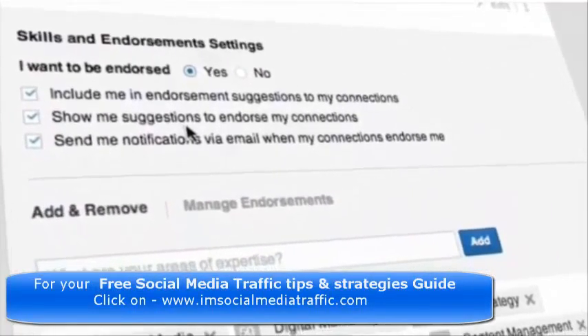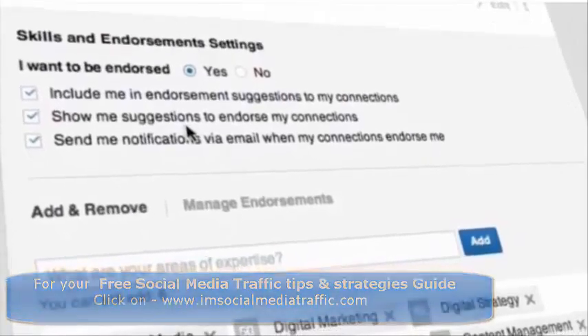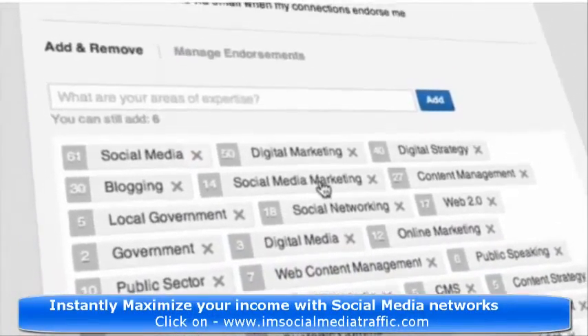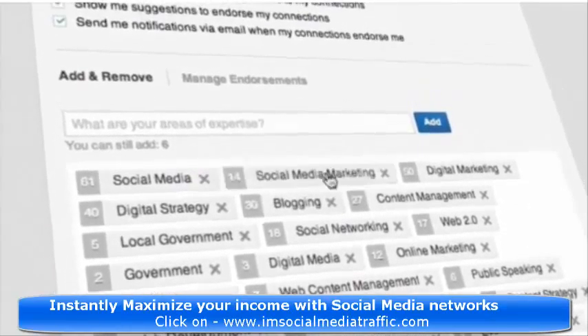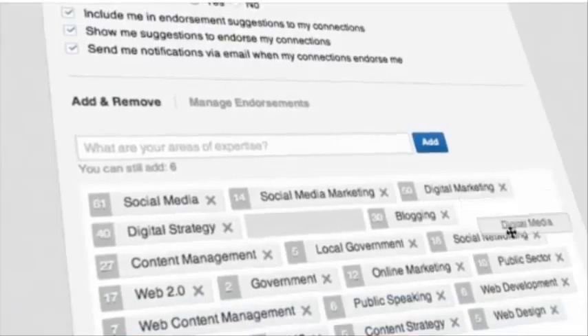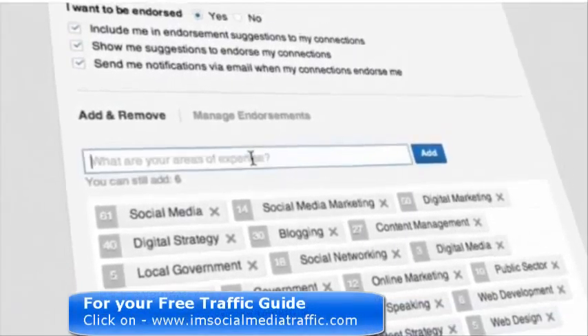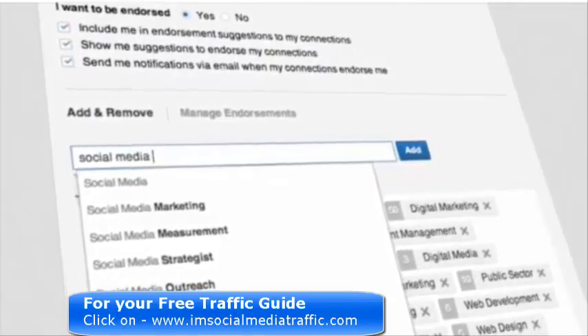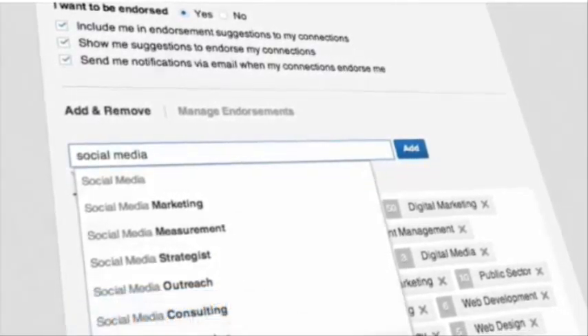Here you can see that endorsements now come with settings where you can control what you see and what others see. You can also now rearrange your skills according to their importance to you, and it will appear in this order on your profile regardless of how many endorsements you get for any particular skill. This also applies to the skills that are being suggested to others.